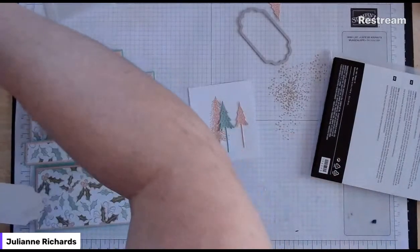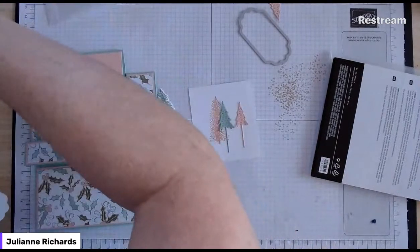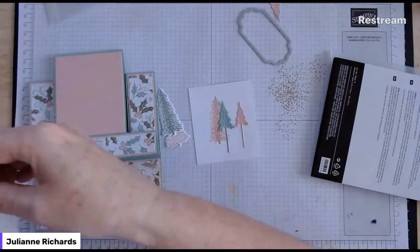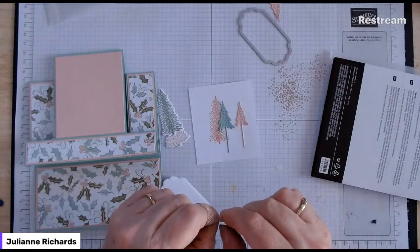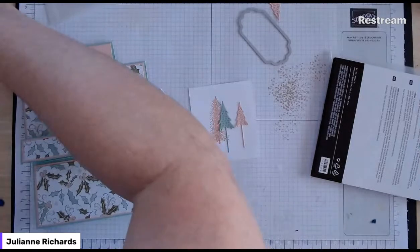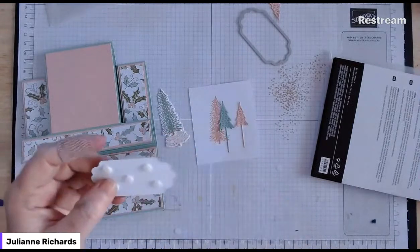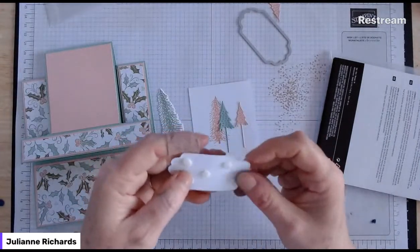I also need a sentiment box - I'm going to use the sentiment box from the seasonal labels dies. Really really nice dies these ones, even if you didn't get the stamp sets the sentiment boxes are lovely. I'd suggest you get the stamp set as well because it's one of my favorites - the one with all the pine cones. I'm going to grab a sentiment box in white. I'll pop it on there and hopefully stamp it when it's already on. It's going to sit slightly off the edge, just hiding the bottom of those little trees.